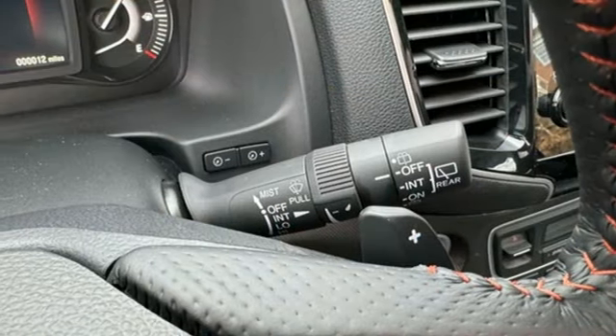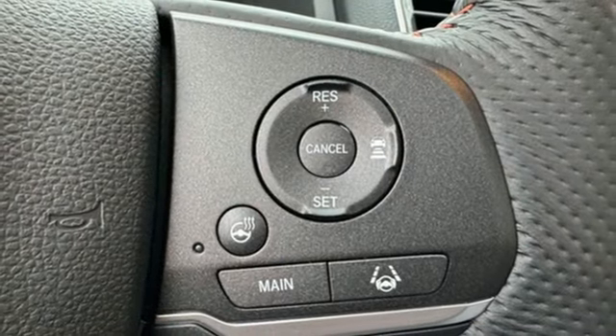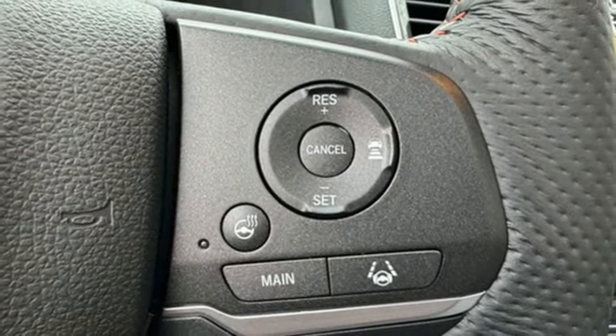Express open and close sliding and tilting sunroof, doors, and push button start proximity key. And V6 engine.